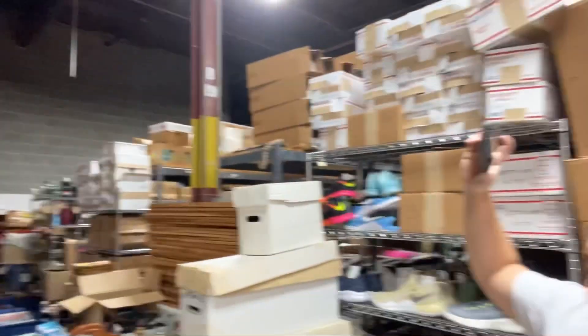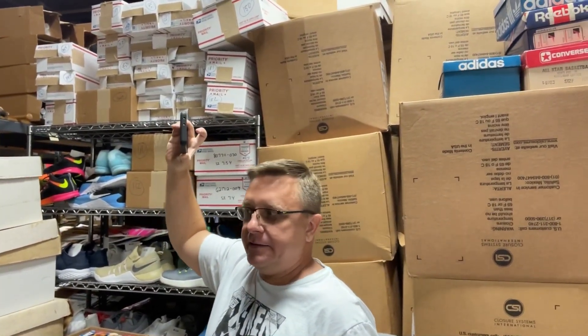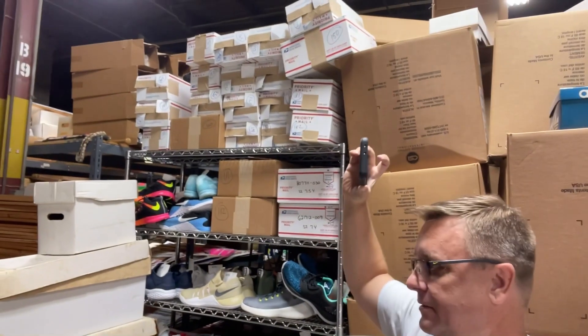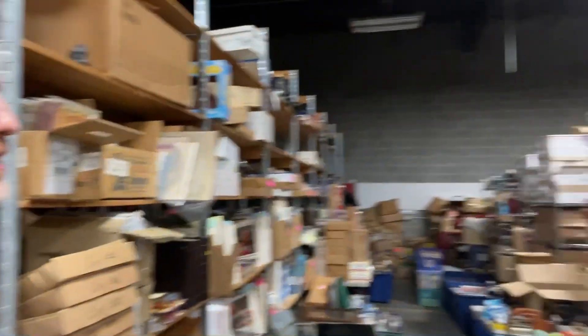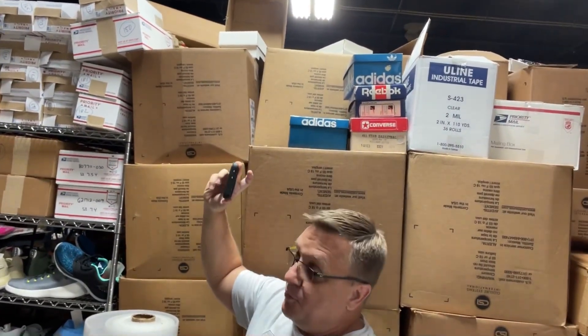How many listings do you currently have? We pulled down about 8,000 - we're at 182,000 maybe. So this is what it would look like, folks. If you think of your own eBay business and you dreamed of scaling it up to something massive, this is what it would look like. How long did it take to get it to this scale? I've been on eBay since before it was eBay.